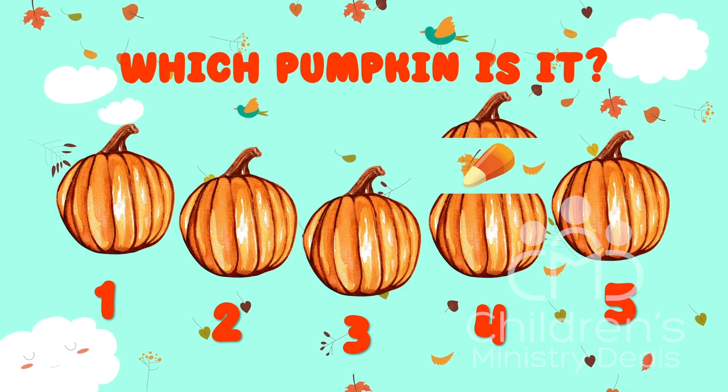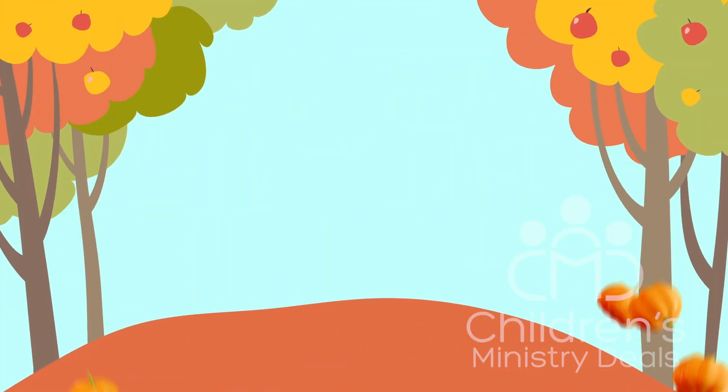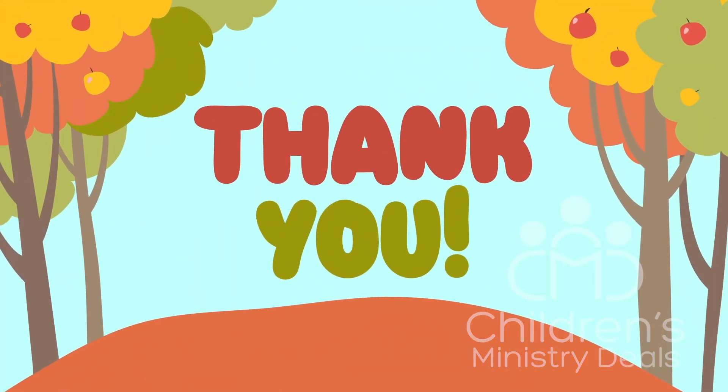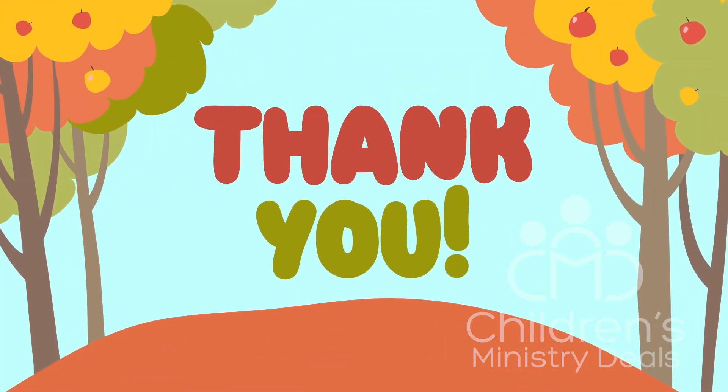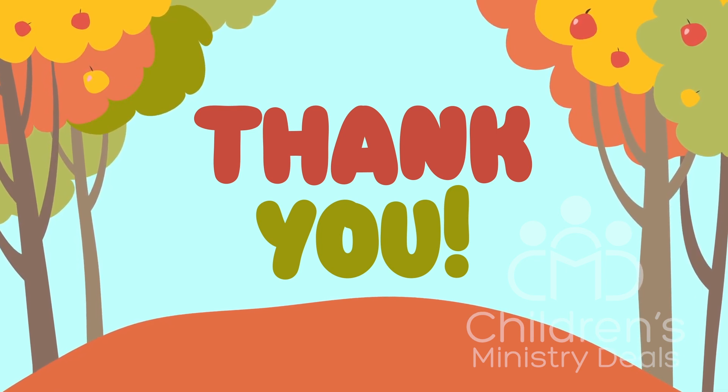I do declare, you have done it. That was quite the sight to behold. Thank you all very much for taking time to play this game today. I have thoroughly enjoyed our time together. Thank you.